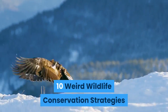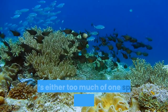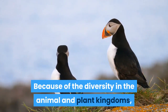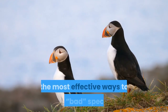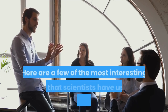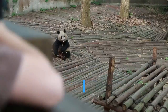10 weird wildlife conservation strategies. The main problem conservation biologists deal with is population — there's either too much of one species or not enough of another. Because of the diversity in the animal and plant kingdoms, much of conservation work is concerned with the most effective ways to kill bad species and encourage good ones to reproduce. Here are a few of the most interesting ideas that scientists have used to control the lives of other species.